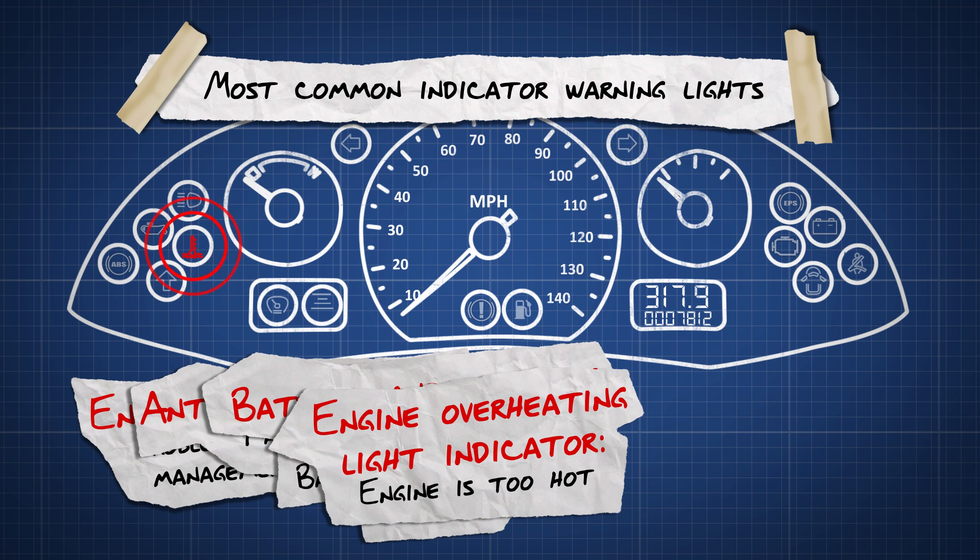Engine overheating light indicator. If this light comes on, it means your engine is overheating. You should pull over and call for roadside assistance.